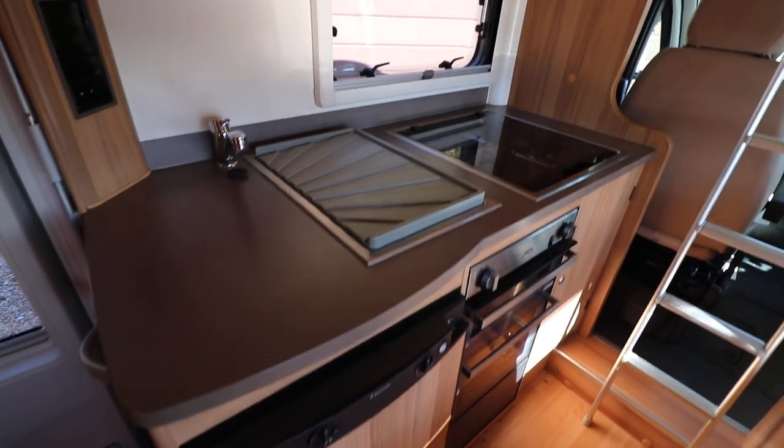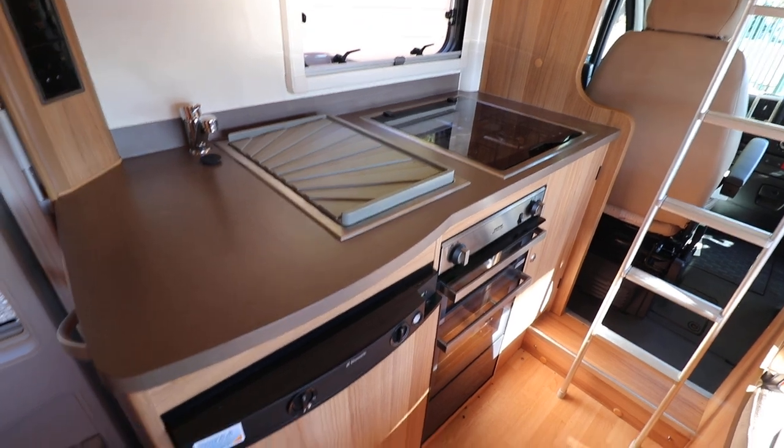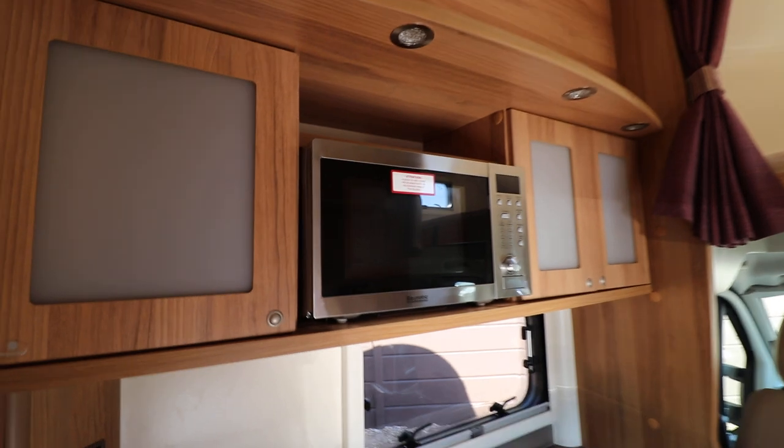This motorhome has a full oven and grill. It's got a four burner hob, a freeway fridge, and a microwave.